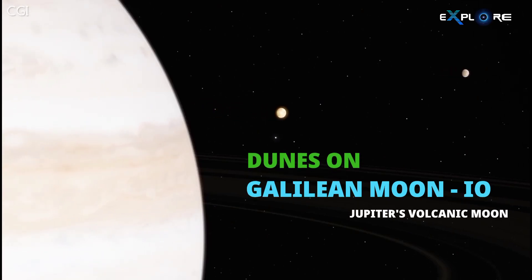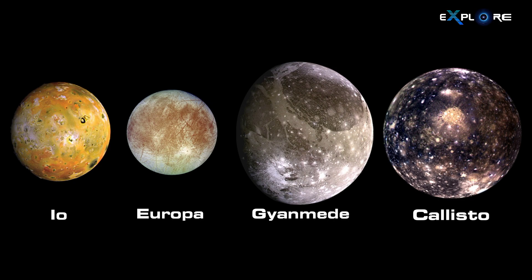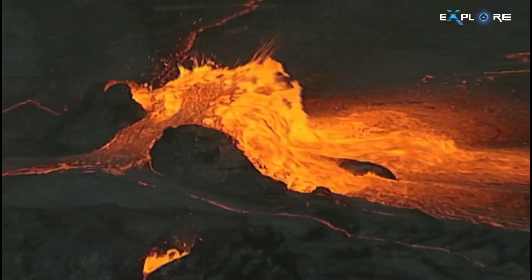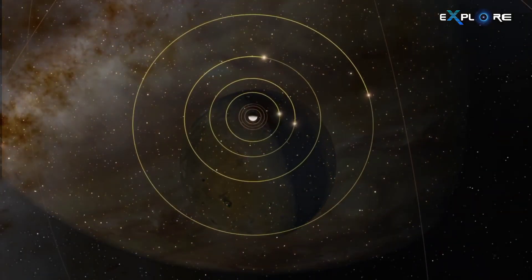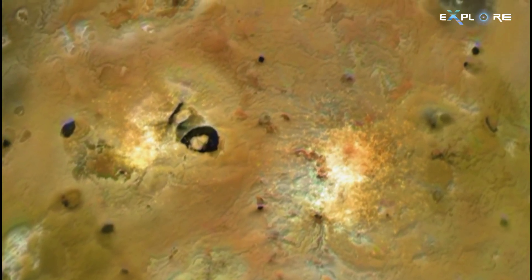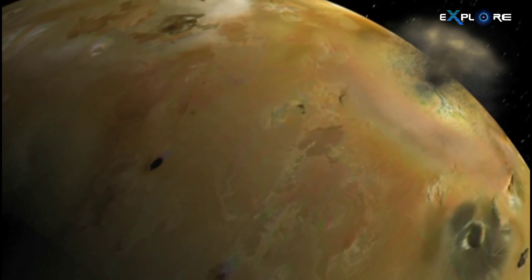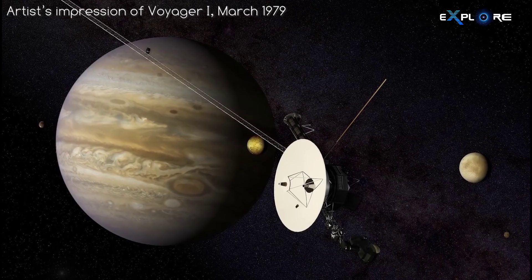Io is Jupiter's third largest moon and the innermost of the four large Galilean satellites. It is the most volcanically active body in the solar system, with over 400 active volcanoes. Io's surface is peppered with hundreds of volcanoes, some spewing sulfurous plumes hundreds of miles high. Io's volcanic activity was first discovered by NASA's Voyager missions in 1979.